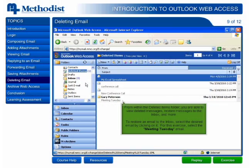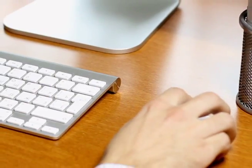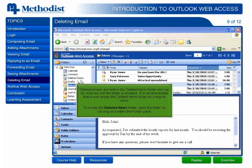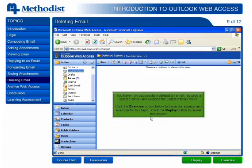Simulating the actual software experience, the interactive web-based courses guide users to type and click within a simulated software environment, exactly as required within the new software. The learner is guided through each process with step-by-step instructions.